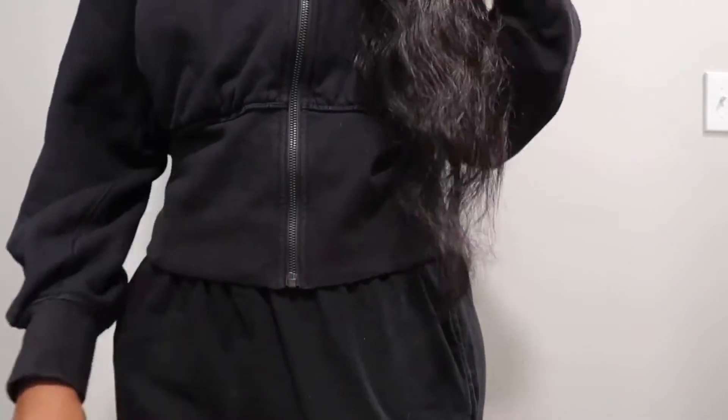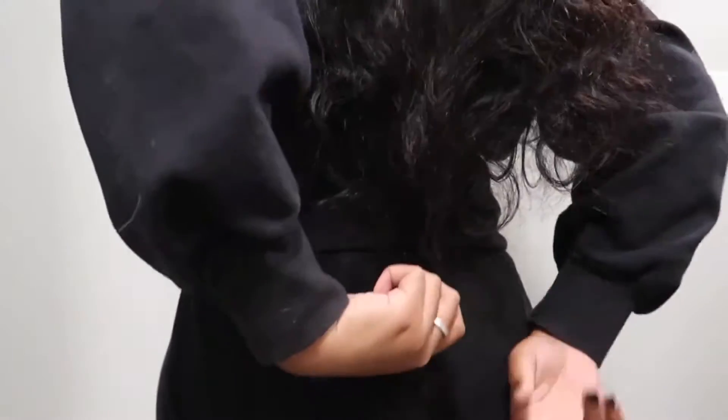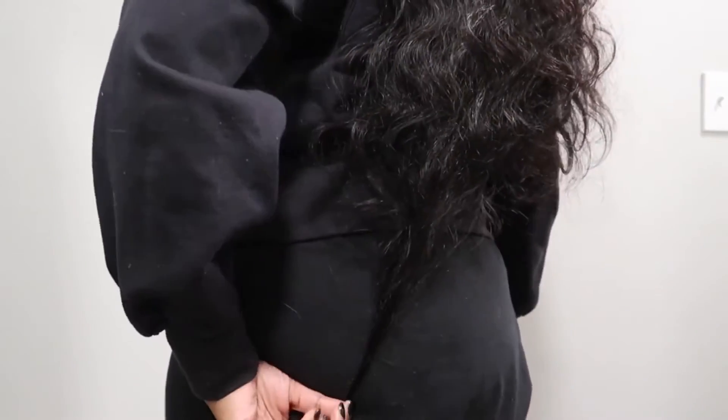The wig hits a little past my hip bone in the front and right at my butt in the back, so it appears true to length for 30 inches at 5'5". This is just an initial unboxing so y'all can see what the hair looks like straight out of the packaging. I'll come back once I get it installed so y'all can see what it looks like styled, plucked, and everything.